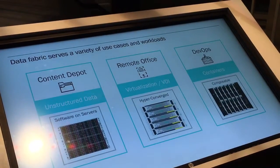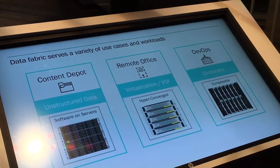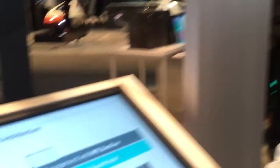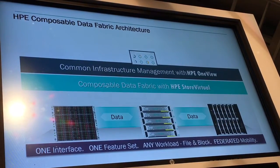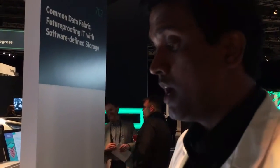We call data fabric the next evolutionary step for software-defined storage. With data fabric, you are stitching together different consumption models — you might have a hardware-based storage deployment, a virtual machine-based deployment, or a container-based deployment. This data fabric spans across all three deployment and consumption models, future-proofing your data center with very minimal risk. The architecture supports a single infrastructure solution with proven management via HPE OneView, and you can run any workload with any form factor.